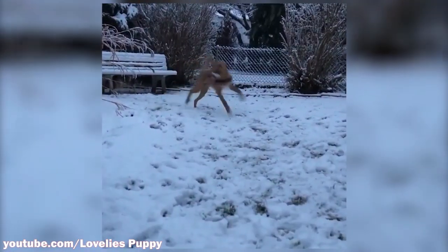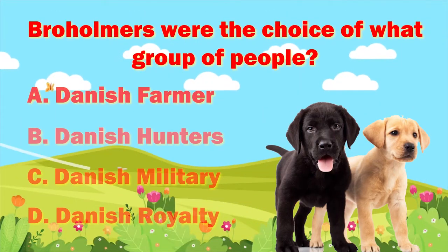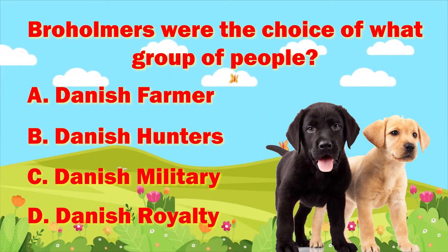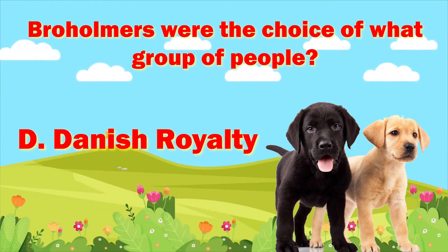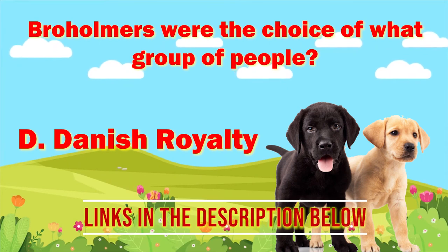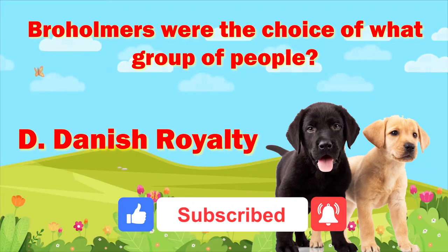As promised, here's the answer to the Dog Solid trivia from the beginning of the video — if you answered D, Danish royalty, then you are correct! Thank you for watching this video. Check out my other playlists on other dog breeds — the link is below in the description. Don't forget to subscribe to the Dog Solid channel, and I will see you in the next video.